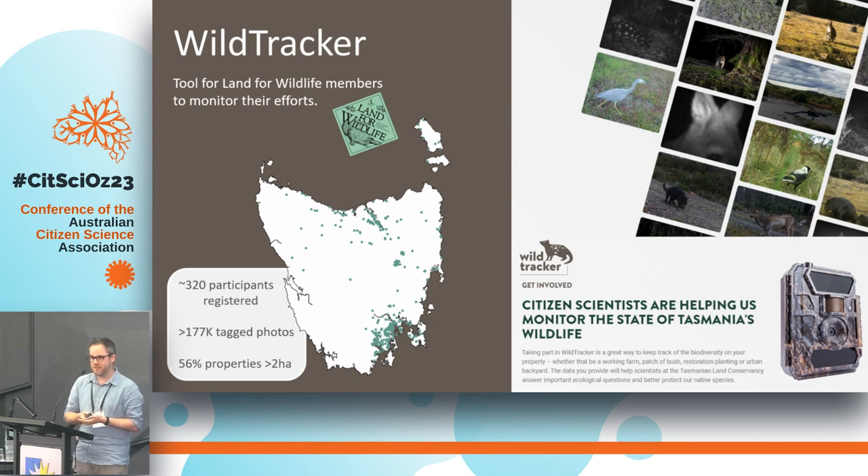We're targeting Land for Wildlife members — the TLC runs that program in Tasmania and we recently took it over from the state government. We are providing Land for Wildlife members and recently Gardens for Wildlife members with camera packs, so we lend out these cameras with a little bottle of fish oil as a scent lure, stickers, and instructions.